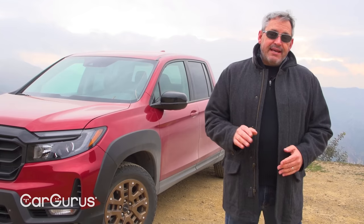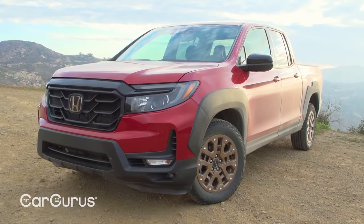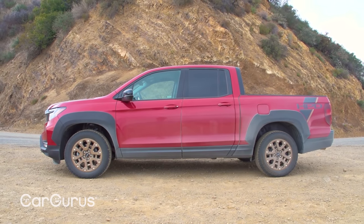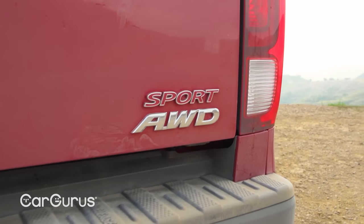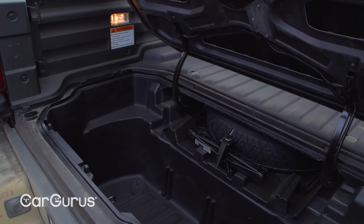Before we get into the review, let's get the lay of the land. For 2021, Honda offers the Ridgeline in Sport, RTL, RTL-E, and Black Edition trim. Prices range from $36,490 to $43,920. Every Ridgeline includes a 280 horsepower V6 engine, torque vectoring all-wheel drive, a dual-action tailgate that drops down or swings to the side, and a weatherproof trunk under the cargo floor. This test truck has Sport trim, new extra-cost radiant red metallic paint, and the new HPD package from Honda Performance Development.